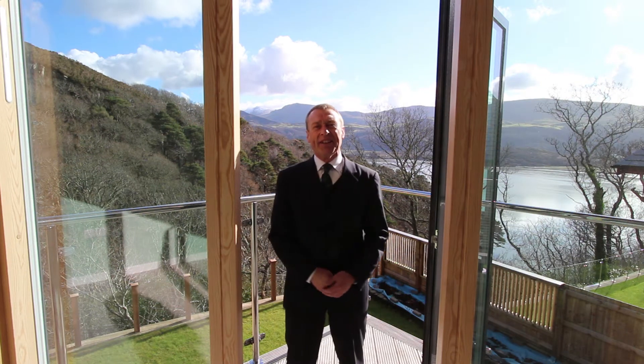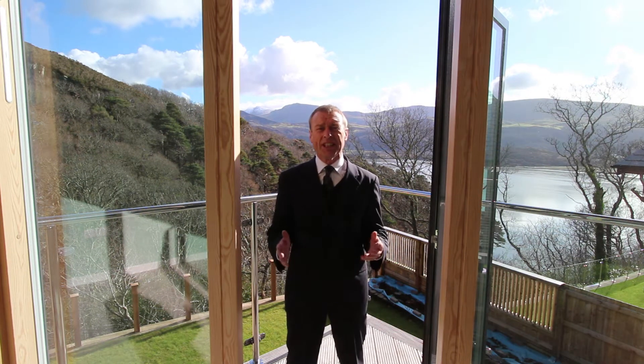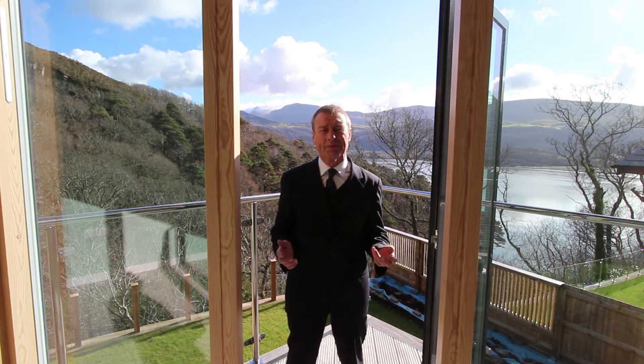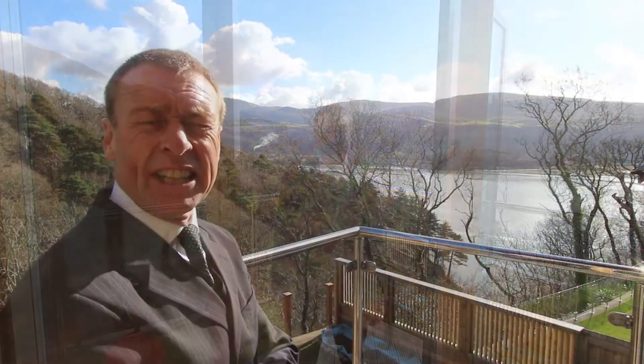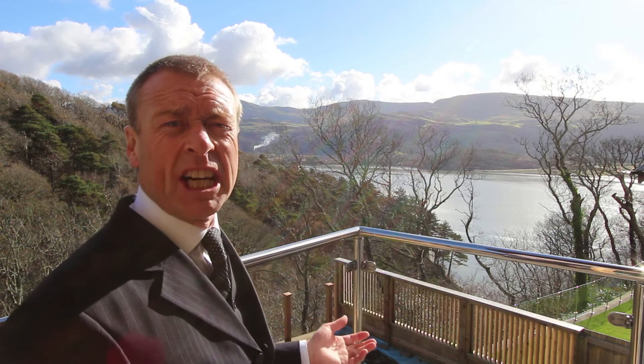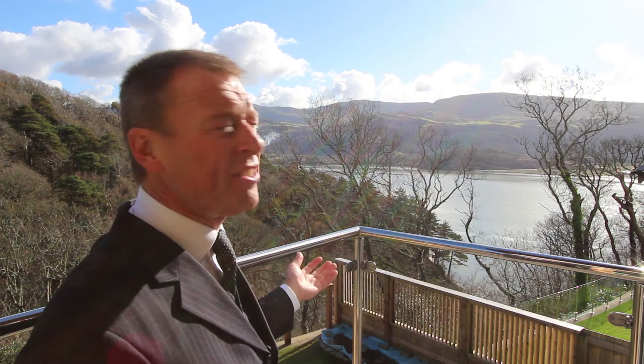Hello, I'm Andrew the estate agent. This morning I'm here at Swn y Dail to present to you what is probably the highest quality house I've ever had on our books. I'm on the balcony which is just off of the main bedroom, and I don't think that anybody in the world can argue that this is not magnificent.